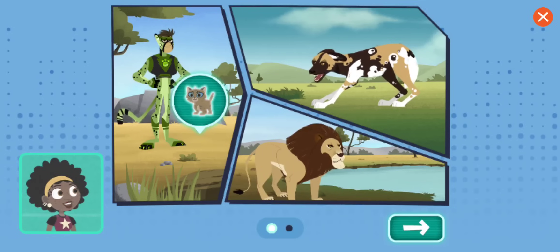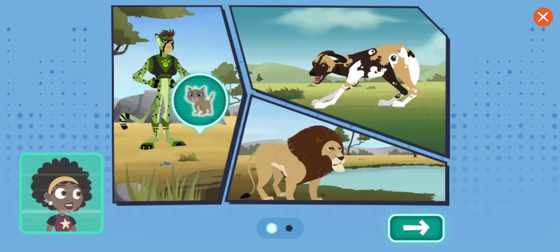Wild cats, like lions, are relaxed when they're standing on all four feet, with their tail down and their ears up, just like your pet cat.